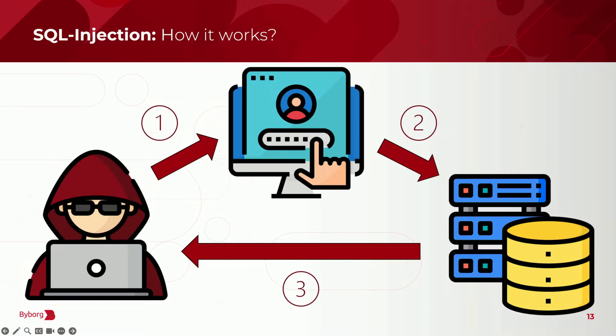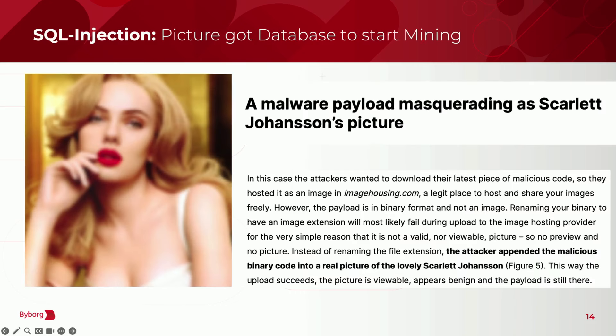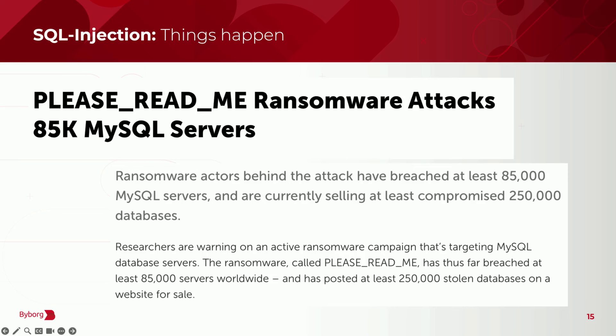SQL injections are very simple. They attack databases and can be inserted in very different ways — one of them, they can even be inserted through a picture. There is one case where a database was used through a picture to start mining. Also another famous case: when an SQL injection happens, it takes away the database and a file appears on your desktop saying 'Please read me,' asking you to give Bitcoin or they will sell your database on the dark net.